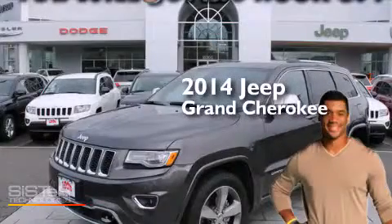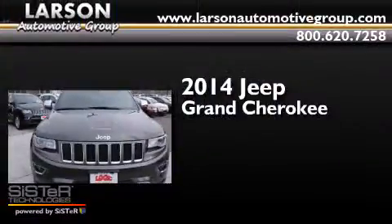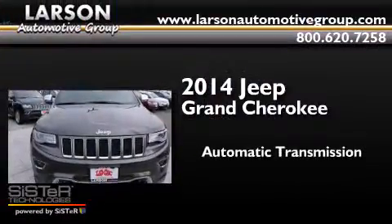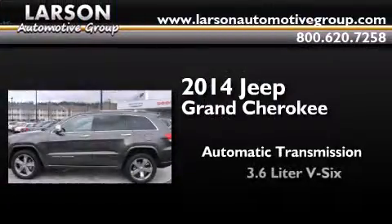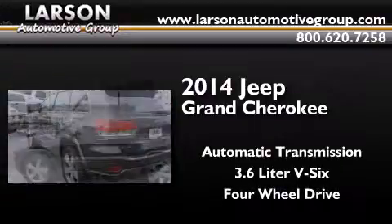This is a brand new 2014 Jeep Grand Cherokee. This SUV has an automatic transmission, a 3.6 liter V6, and the added safety and control of four-wheel drive.